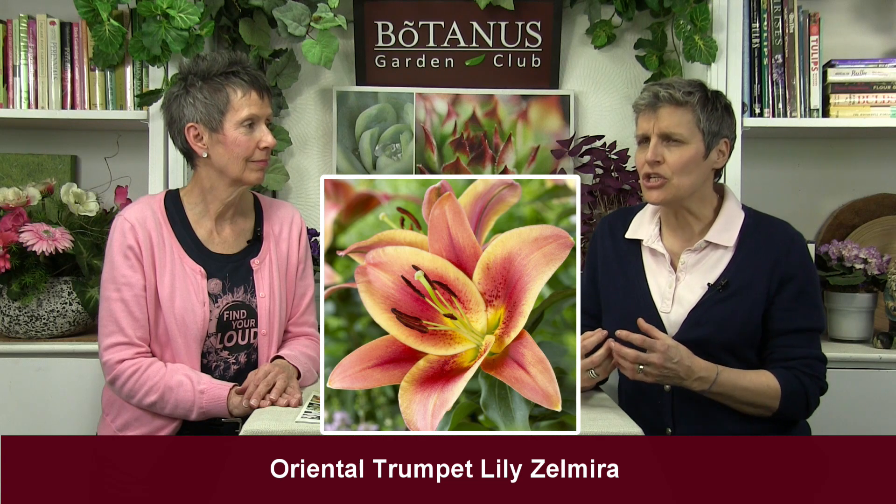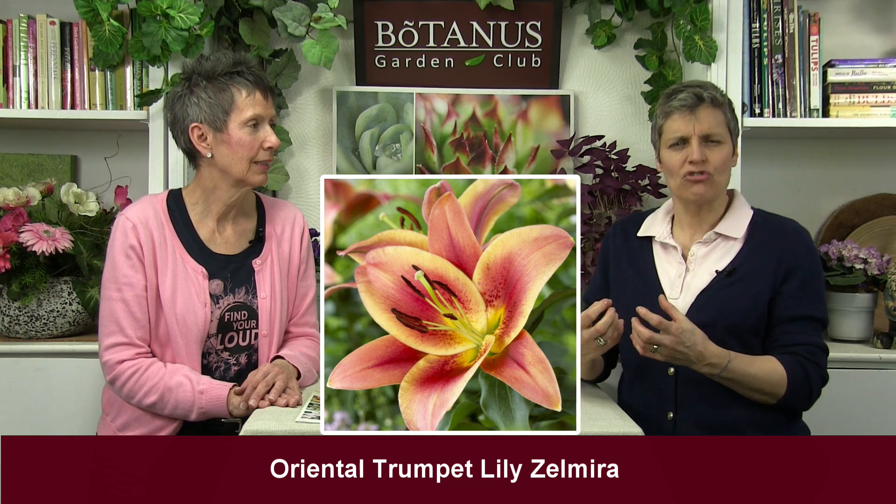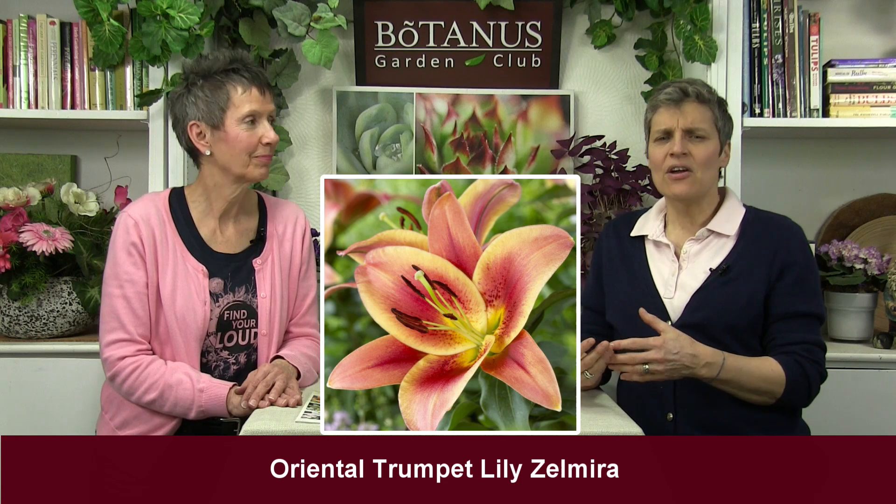We have a fabulous variety called Samira. I love it because peach is my favorite color — it's a very peachy color with thick petals, a very rich trumpet. Yellow is in there, dark red, and that peach. It's just a beautiful feel-good color. Peach is not necessarily a color we see in a lot of lilies — it's a fairly new feature.